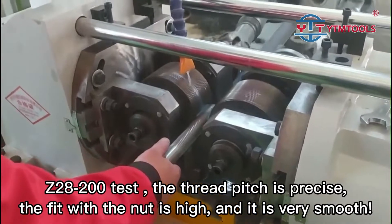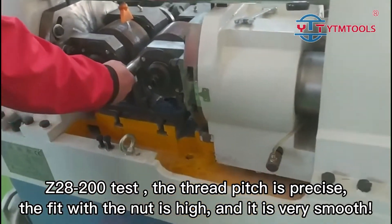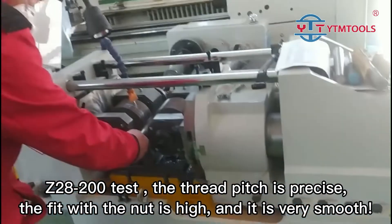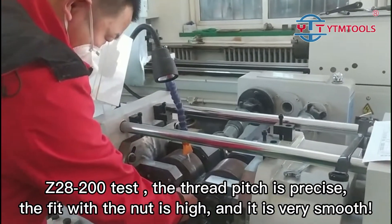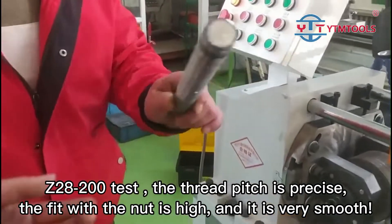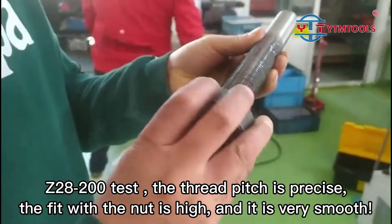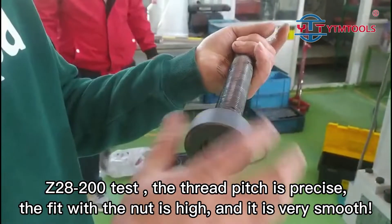Z28-200 Test: The thread pitch is precise. The fit with the nut is high, and it is very smooth.